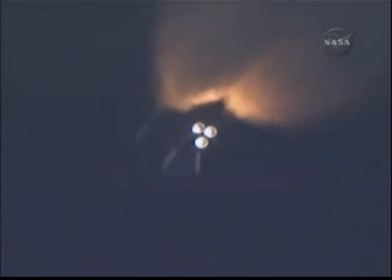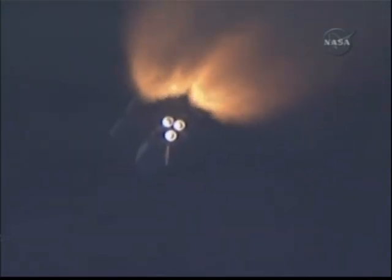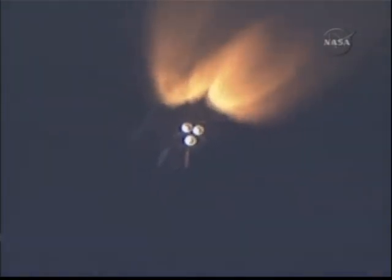We'll be standing by for burnout and separation of the solid rocket boosters. Combined, the twin boosters provide 5.3 million pounds of thrust to propel the orbiter towards space. Booster officer confirms the SRBs, or solid rocket boosters, have separated. Two minutes and 20 seconds into the flight.